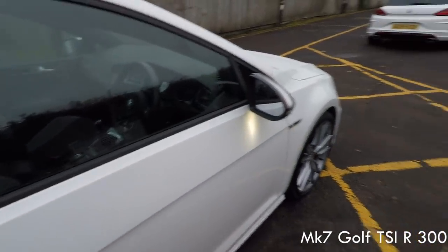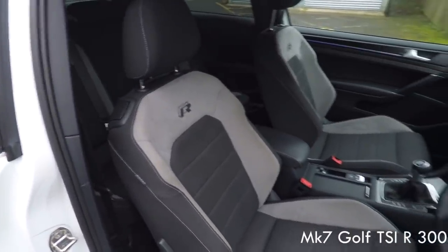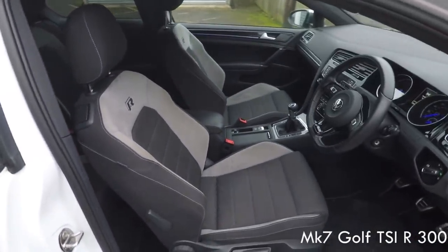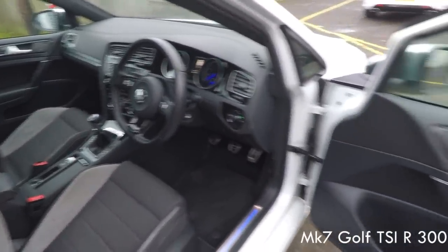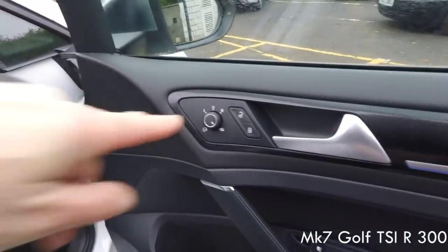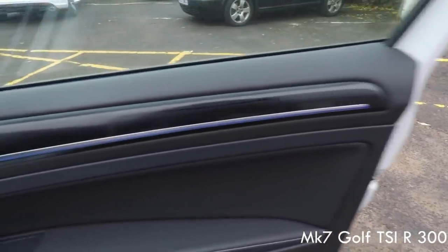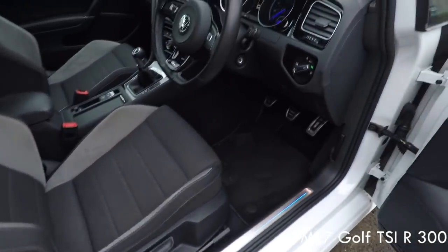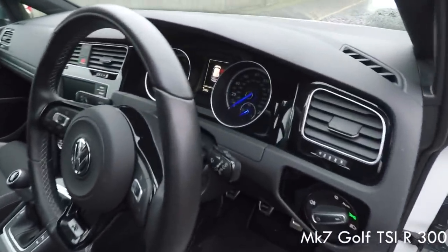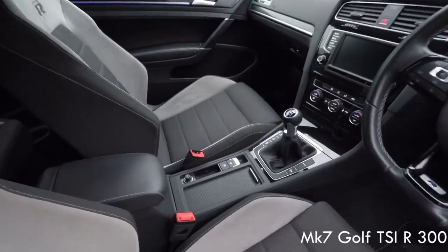Standard on the Golf R is this trim, which upset a lot of people when it came out because they were expecting all this to be dark like on the Mk7.5 — some people got money off and vouchers because they weren't happy with it. Now I've seen the Mk7.5 I think I agree it looks much better. You get electric folding mirrors on the Golf R, which you don't get on the Scirocco, and you get this ambient lighting which the Scirocco doesn't have.